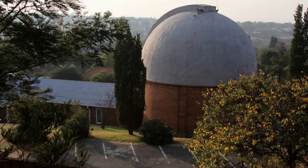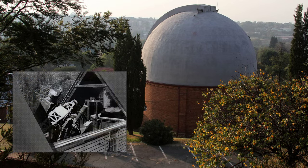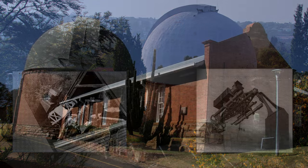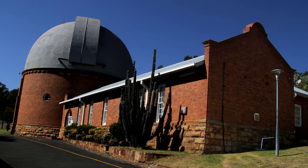The Franklin Adams Telescope was mounted in a small shed that has since been demolished. The much bigger 26-inch telescope, housed in the familiar dome, later replaced it.